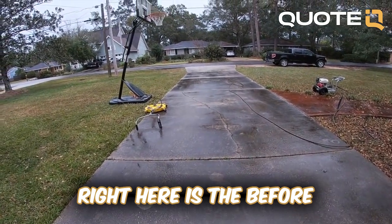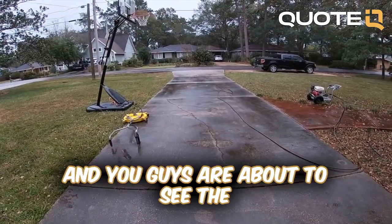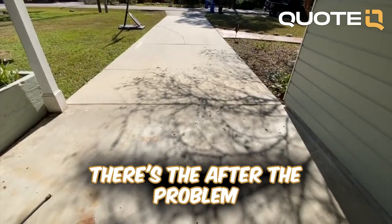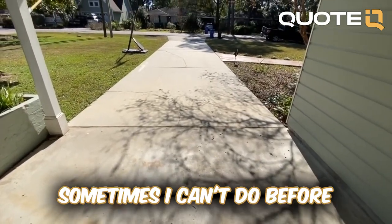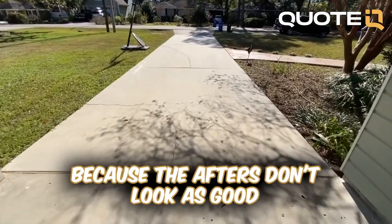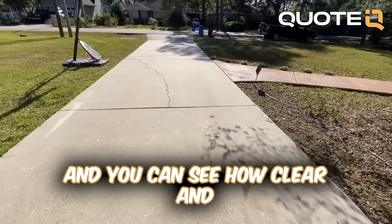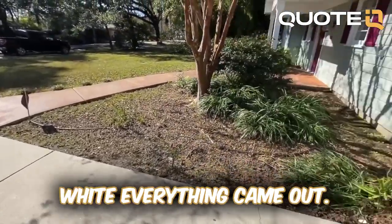Right here is the before slow-motion clip from earlier, and you're about to see the after — how clean everything came out. There's the after. The problem sometimes is I can't do before-and-after pictures at the end of every video because the afters don't look as good until the concrete is completely dry, but you can see how clear and white everything came out.